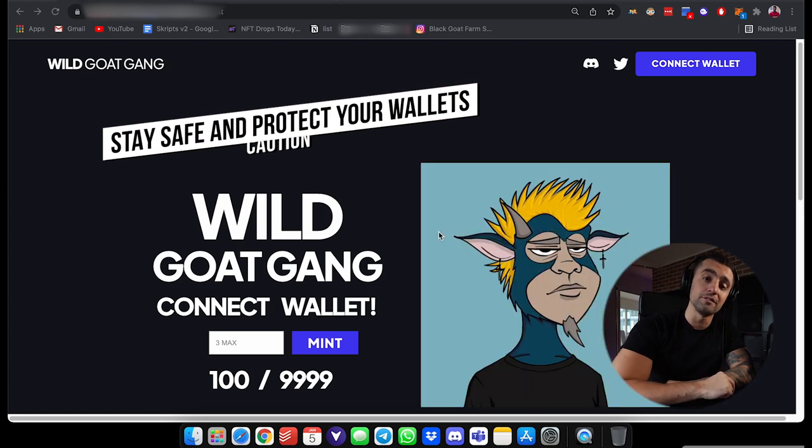In our Discord announcements, when we're launching this collection, everything will be streamlined, updated, and ready for you guys to take that first class trip to the moon.